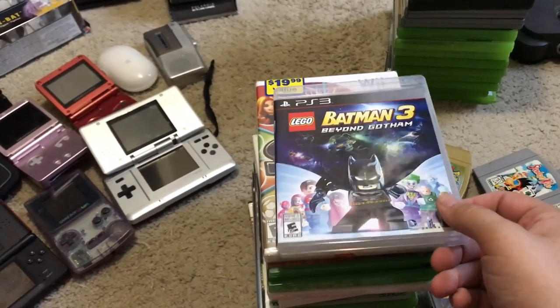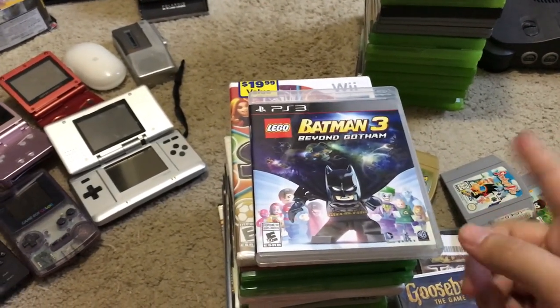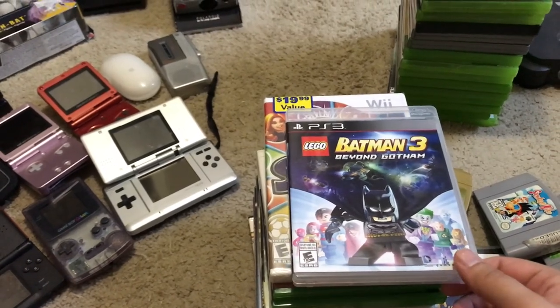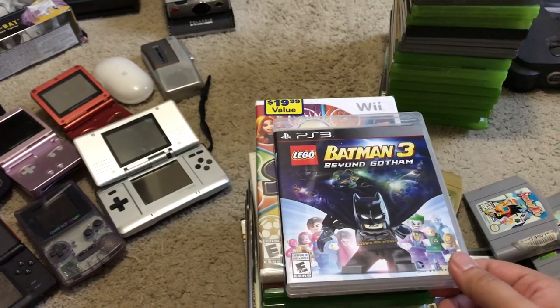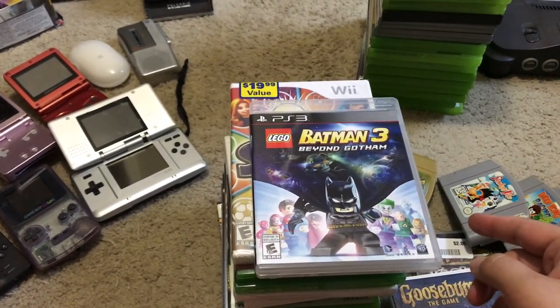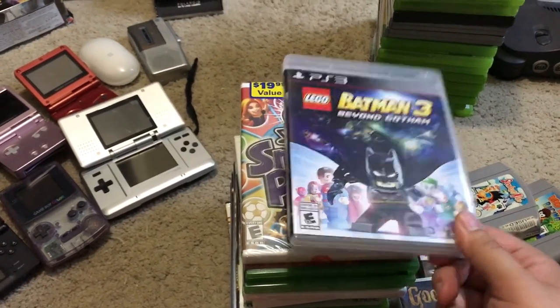Lego Batman 3, $3.99 at Savers — I used the 20% off coupon on that one along with those Game Boys and DS. I'm not sure if I own this — I know I have it digitally on PlayStation 4 and Vita, not sure if I have it on PS3, so I might hold on to that.